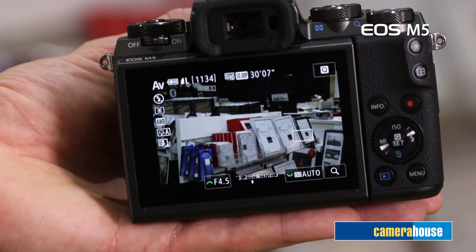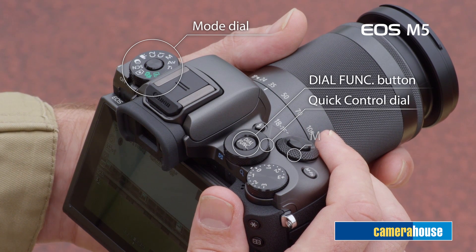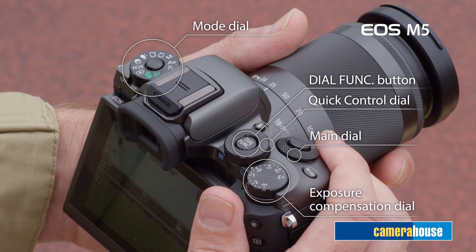Video will be core to the success of the EOS M5. Not only does it shoot full HD movies at up to 60p, but it also achieves intuitive autofocus and smooth focus feeding, thanks to the dual pixel CMOS AF and touch AF.